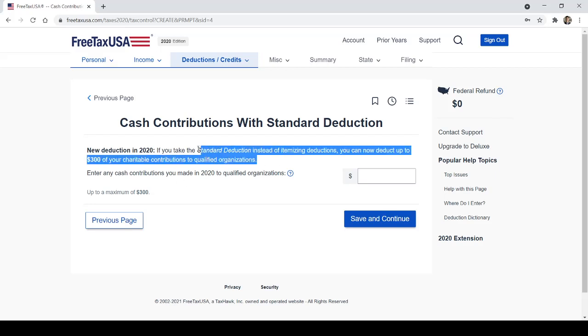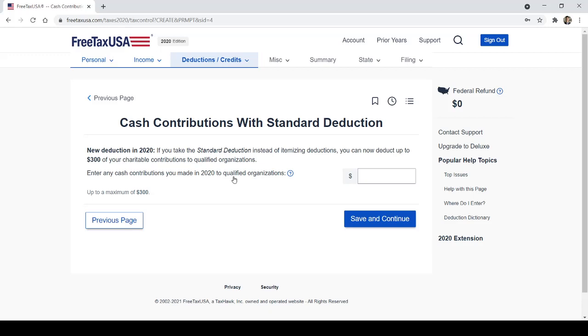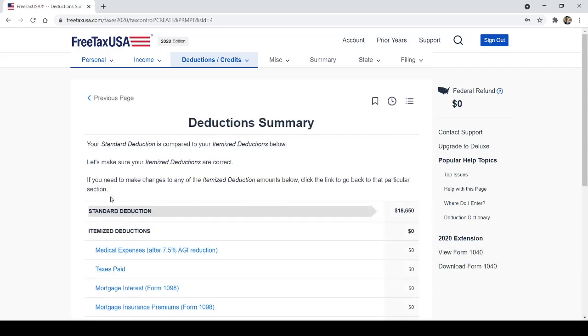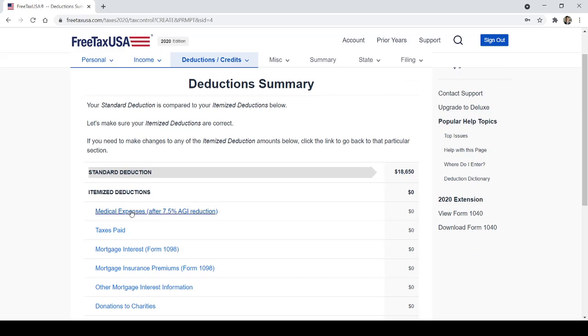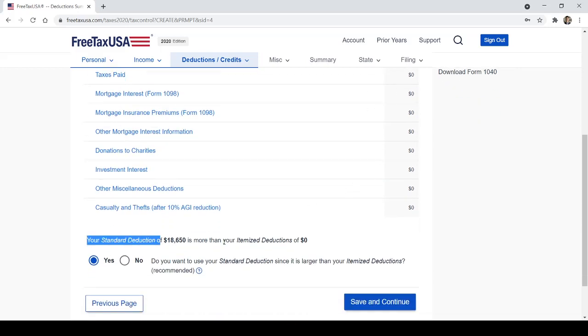If you take the standard deduction, you can still deduct up to $300 of your charitable contributions to qualified organizations — a place of worship, a fundraiser, any qualifying organization. FreeTaxUSA will even compare your itemized deductions to your standard deduction and tell you: 'Your standard deduction of $18,650 is more than your itemized deduction — do you want to use your standard deduction since it's larger? Yes — recommended.'